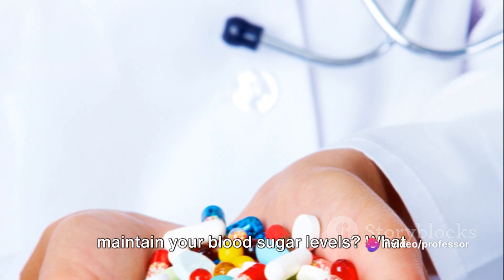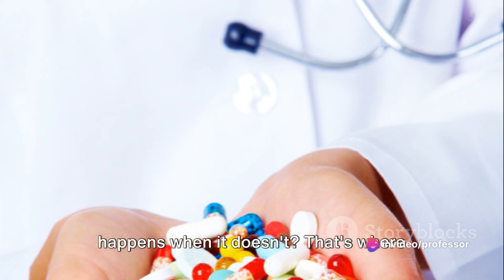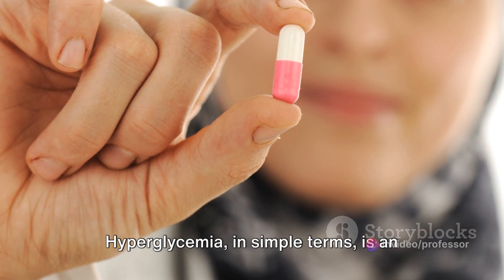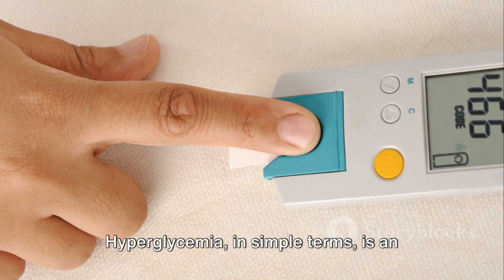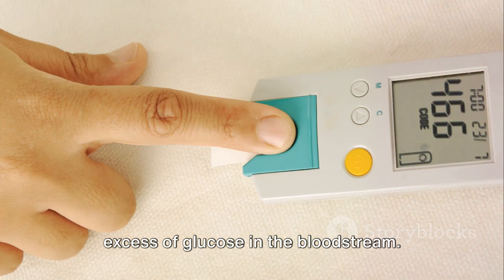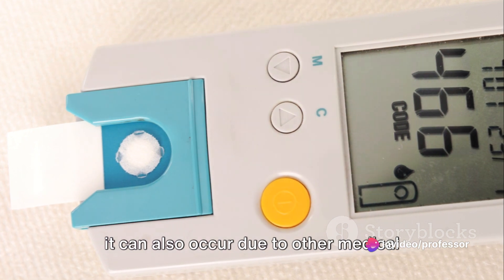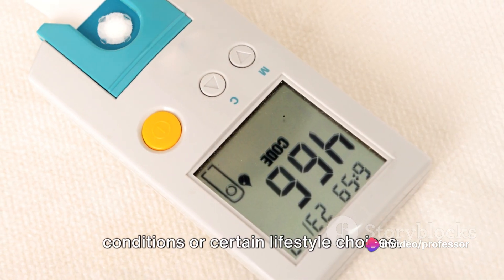Ever wondered how your body manages to maintain your blood sugar levels? What happens when it doesn't? That's where anti-hyperglycemic drugs come into play. Hyperglycemia, in simple terms, is an excess of glucose in the bloodstream. It's often associated with diabetes, but it can also occur due to other medical conditions or certain lifestyle choices.